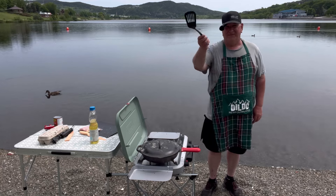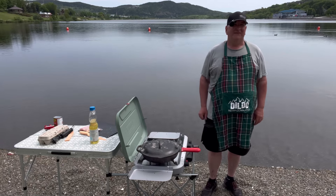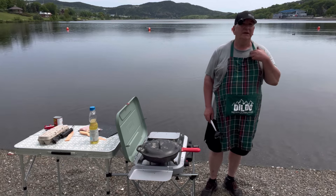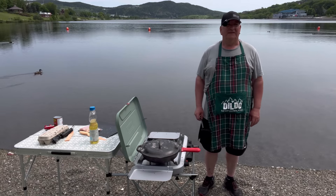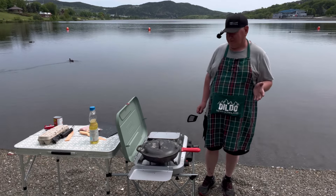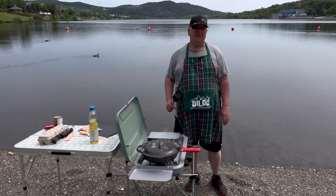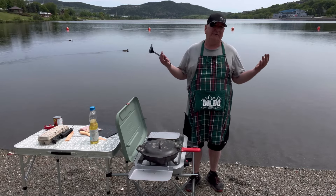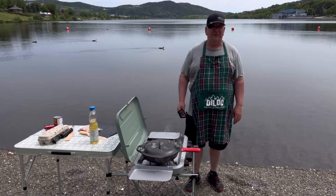A passerby asks if I'm filming myself cooking. I explain I'm filming myself cooking with the scenery in the background for my YouTube channel, Willie's Truck Life. I'm houseless but not homeless — I travel around Canada but I'm originally from Newfoundland, so I'm home for the summer. I started a YouTube channel as a hobby making videos.